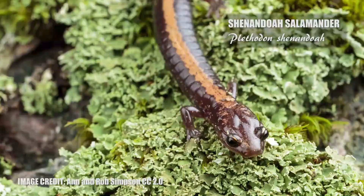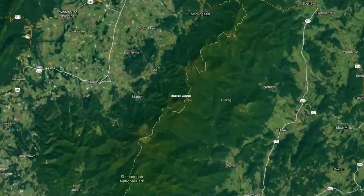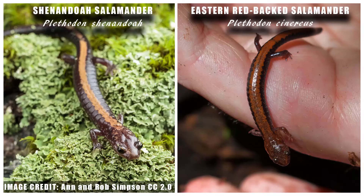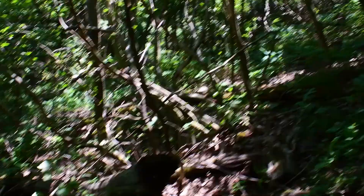The Shenandoah salamander only lives on three mountains in the entire world, and that's right here in Virginia. We are going to explore Hawksbill Mountain today. The Shenandoah salamander very much resembles the eastern redback salamander, and in a way the eastern redback salamander is the Shenandoah salamander's nemesis, because both species compete for the same resources like food and habitat.